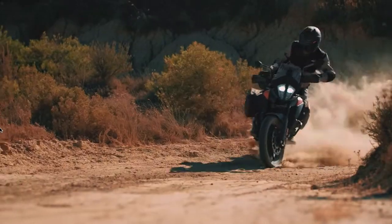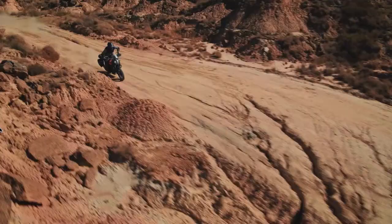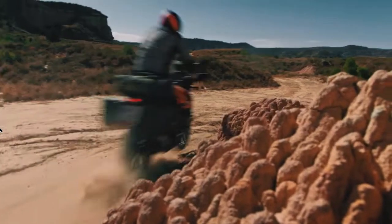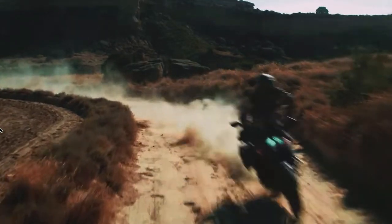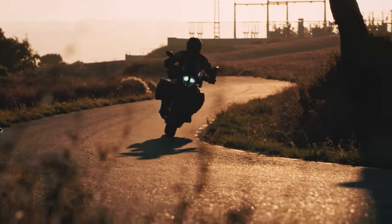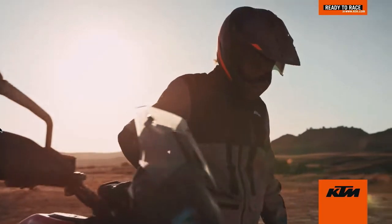This bike produces a peak power output of 43 bhp, the highest on this list and probably in this category. With that much horsepower, one can easily cruise on highways or tackle steep hill climbs. The KTM has a 14.5 litre tank and gives an average of 30 km per litre in mixed riding conditions, giving a tank-to-tank range of around 450 km, which is quite adequate for any ride.